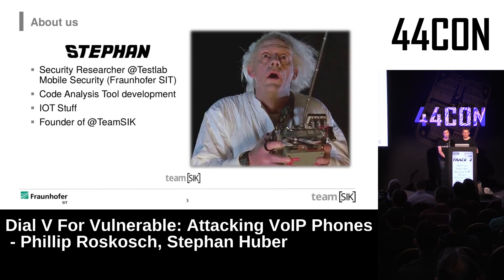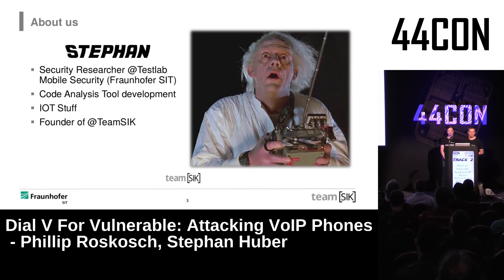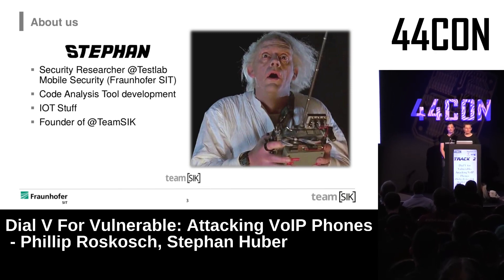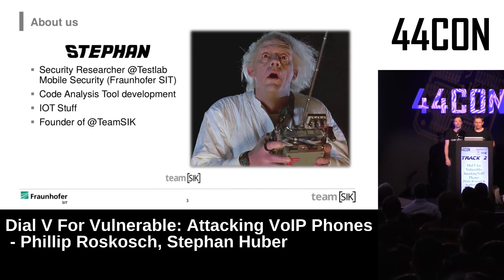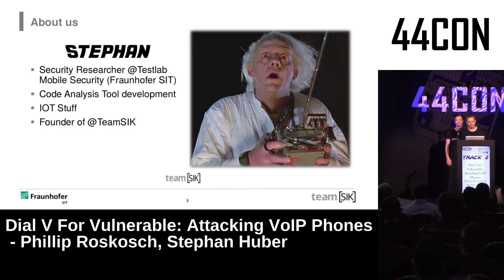Hello, my name is Stefan. I'm also working at Fraunhofer as a security researcher in the test lab mobile security group. My focus is developing code analysis tools, and in my spare time I look at IoT security. Together with another colleague, I founded a small hacking group of students and employees doing security projects.